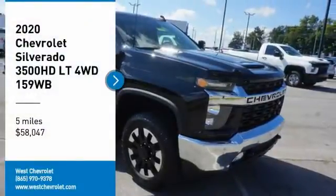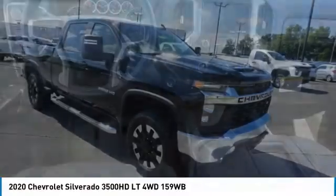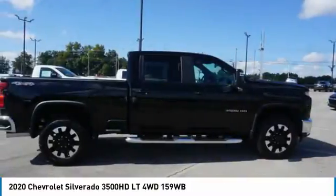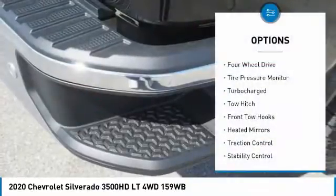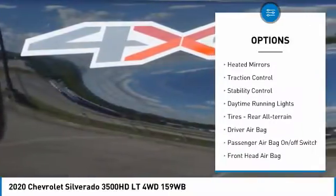Stop by and take a look at the 2020 Silverado 3500 HD — pros: everything, cons: nothing. This vehicle has less than 100 miles. Here are some of this vehicle's great options: four-wheel drive, tire pressure monitor, turbocharged, tow hitch, front tow hooks.